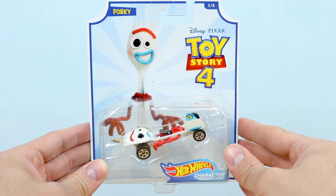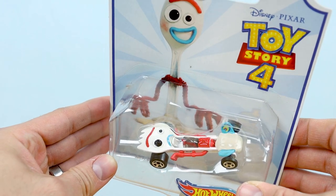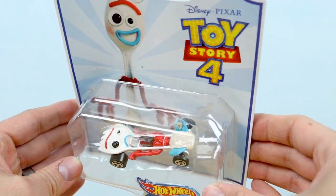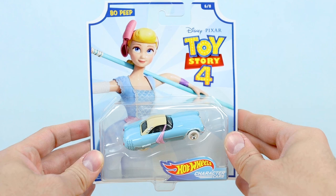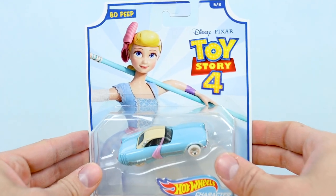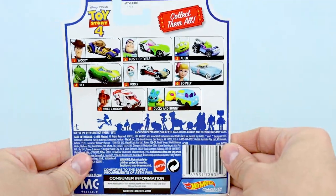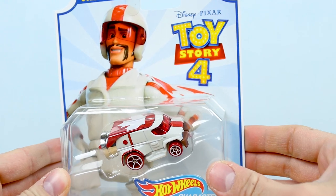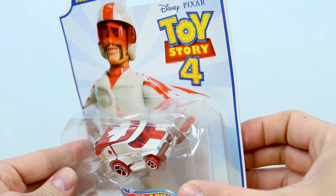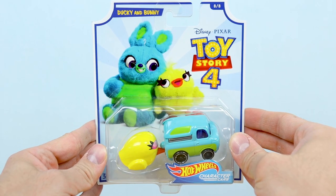Next is the Alien car, number three out of eight. And now for the much more exciting second wave of Toy Story 4 cars, featuring all new characters. Here we have Forky, number five out of eight; Bo Peep, number six out of eight; Duke Caboom, number seven out of eight; and Ducky and Bunny, number eight out of eight.